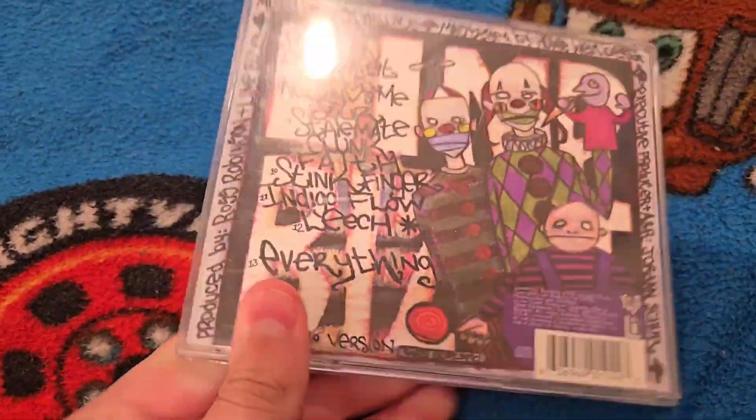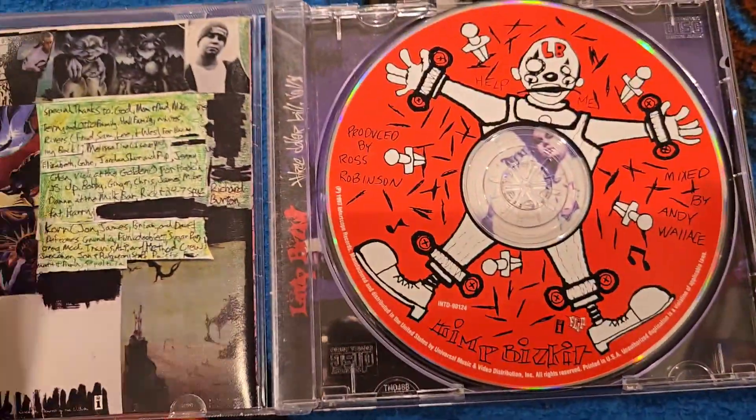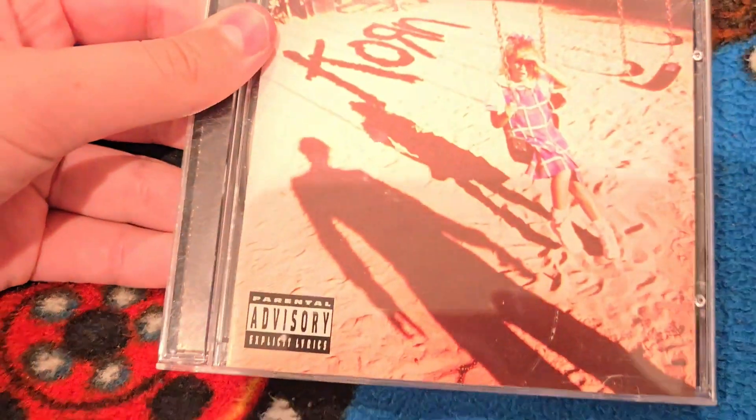I did get the Limp Bizkit $3 Billy LCD — not really that interesting of a thing to talk about, but it's pretty cool. Look at that. And also another thing, I also got the first Korn album on the same day I got the CD I will be talking about today. Pretty neat — hell yeah.